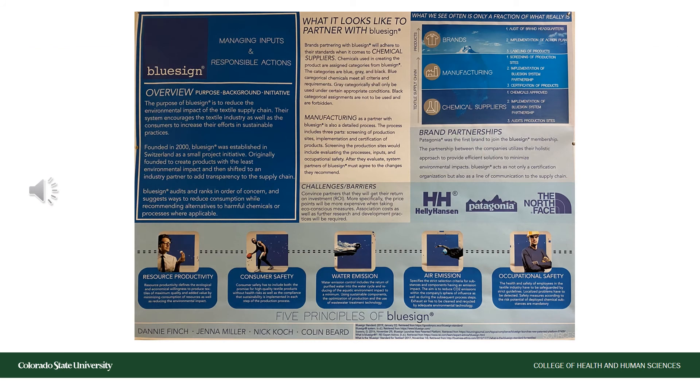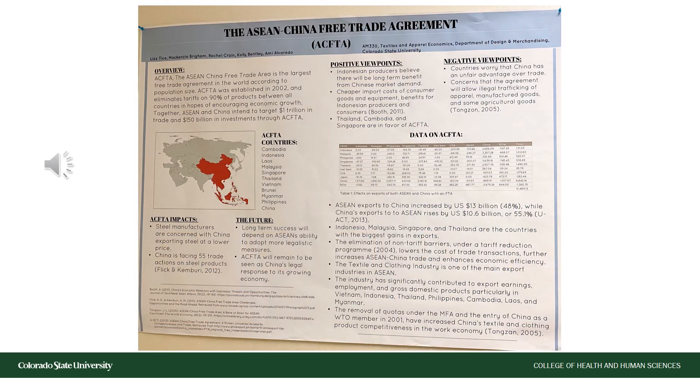Decisions made in the apparel merchandising industry should be backed by research. Here we see a student research project analyzing the company Blue Sign's interactions with both chemical suppliers and manufacturers. Students in the third year of the merchandising concentration dive deeply into textile apparel economics. Here we see a student research project analyzing a trade deal.